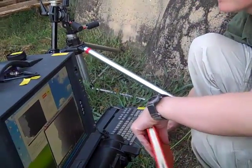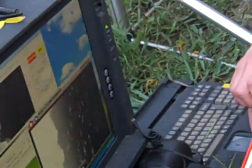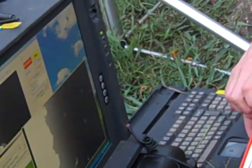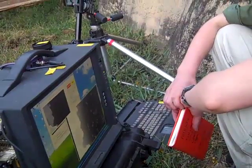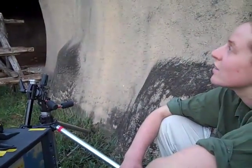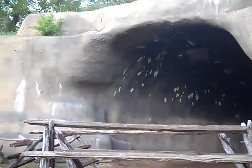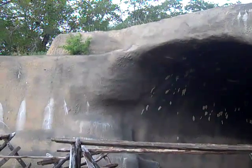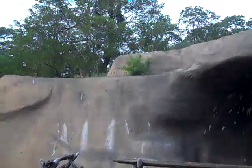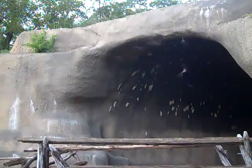As Colleen mentioned, this is the last census of the year, and we census the Chiroptorium once a month throughout the summer months when the Brazilian free-tailed bats, Tadarida brasiliensis, occupy the caves in Texas, including this man-made cave. We've been doing this since the cave became occupied in around 2003 or 2004, and we've seen a steady increase throughout the years as the population continues to grow and other bats find out about the cave.